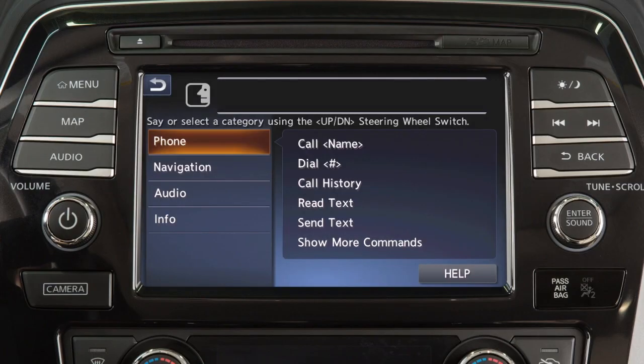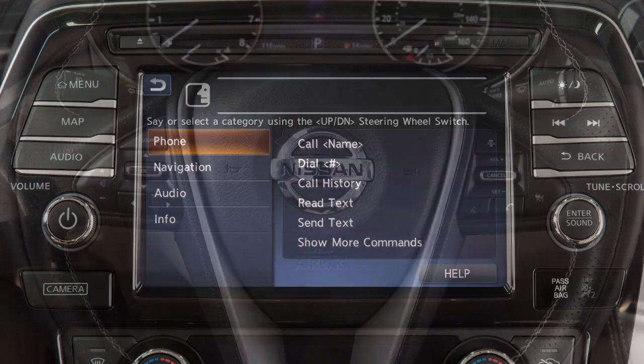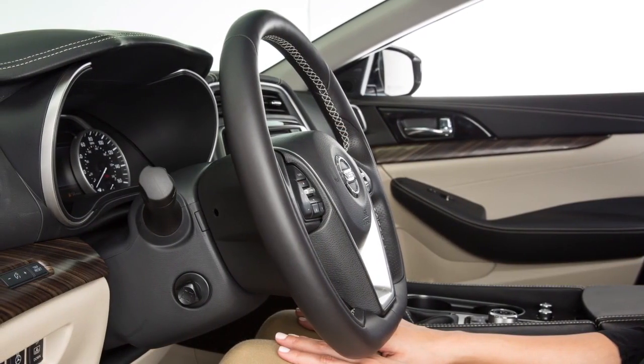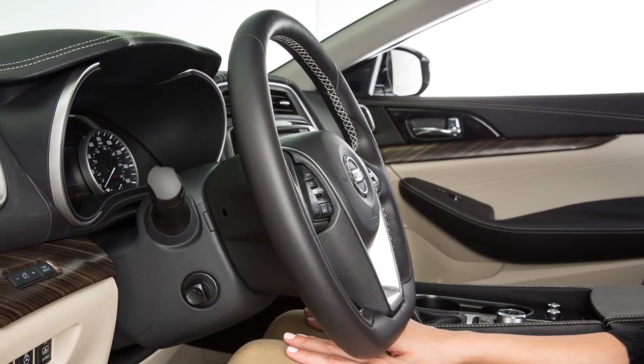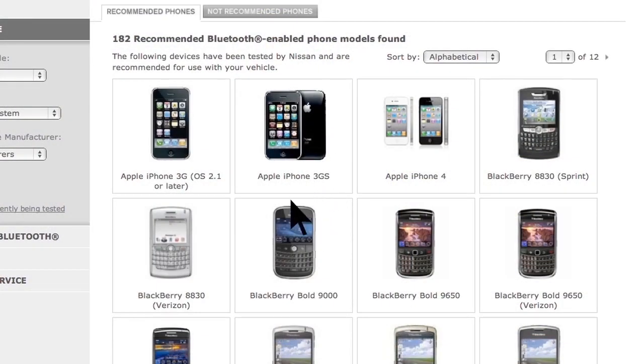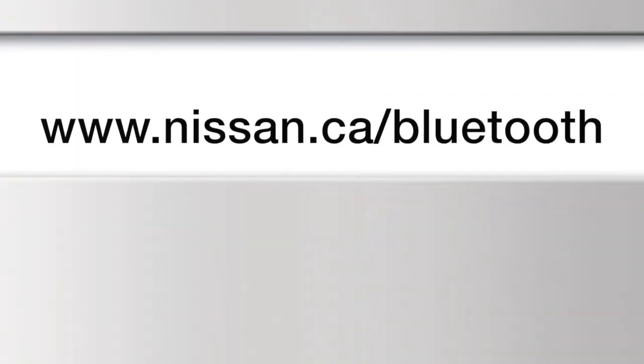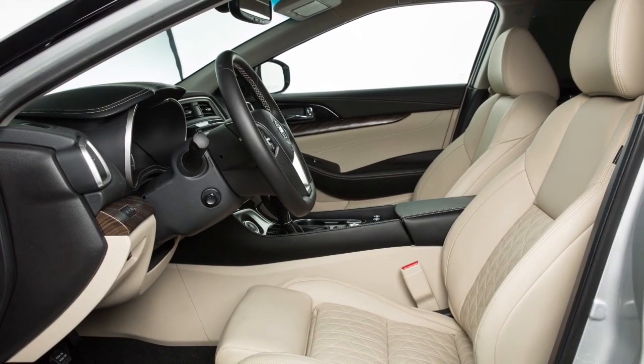You can operate the Bluetooth system using the center touchscreen and these steering wheel controls. Here are some helpful tips to get the most out of your Bluetooth system. For recommended phones and detailed instructions for connecting a compatible cellular phone, please visit www.nissan.ca/Bluetooth.